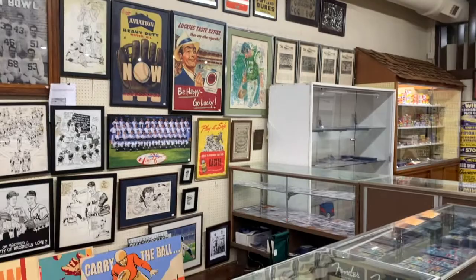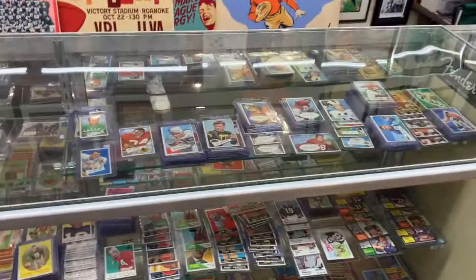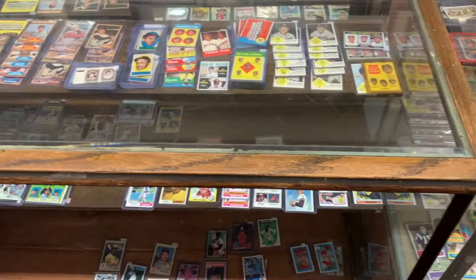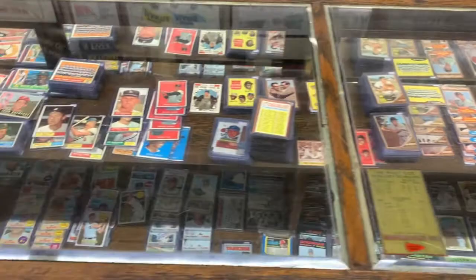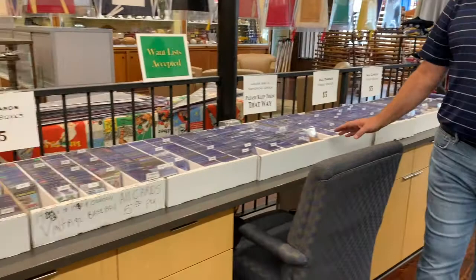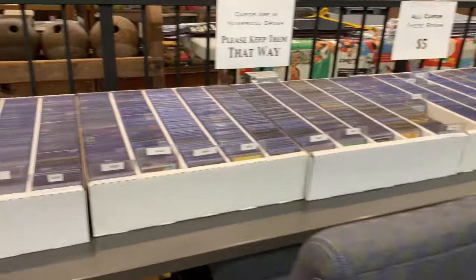After you see all the stuff on the walls, you see the card cases, which have football, basketball, baseball, and oddball things. We do have some non-sports, some Pokemon, and some earlier stuff. Our shop is mostly based on vintage cards. As you come in, you also see a whole row of white boxes — everything in these boxes is $5, every card, your choice. They are divided by years and by sports, from 1948 all the way up to 2021.